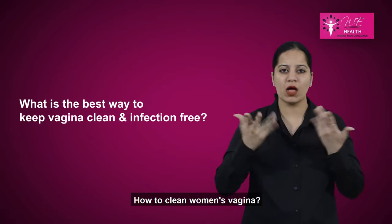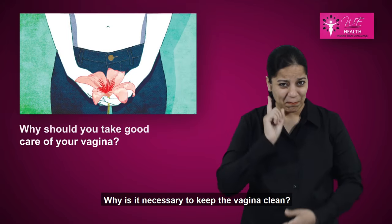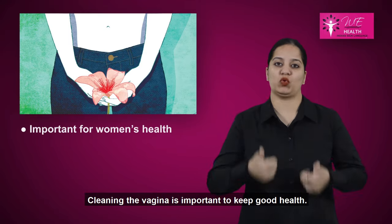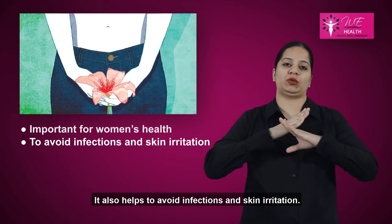How to clean women's vagina. Why is it necessary to keep the vagina clean? Cleaning the vagina is important to keep good health. It also helps to avoid infections and skin irritation.